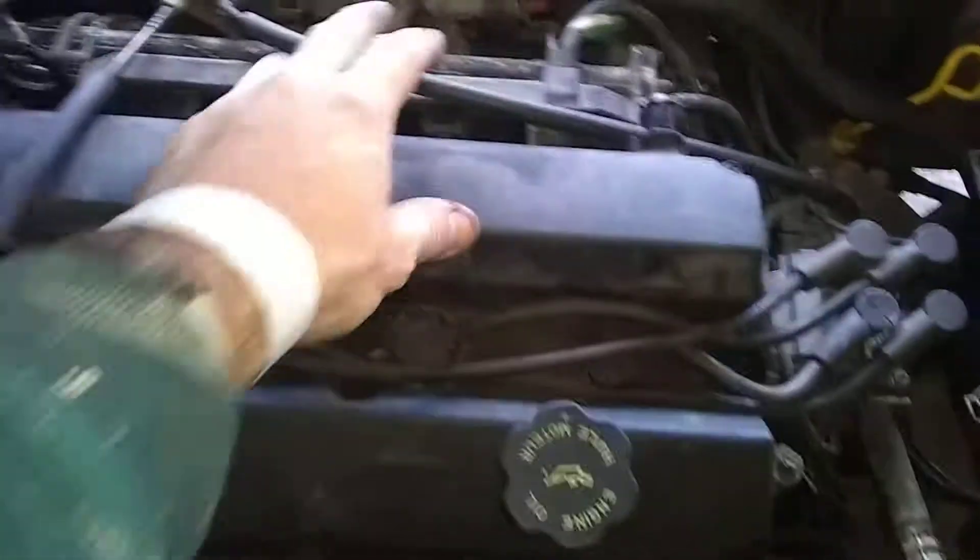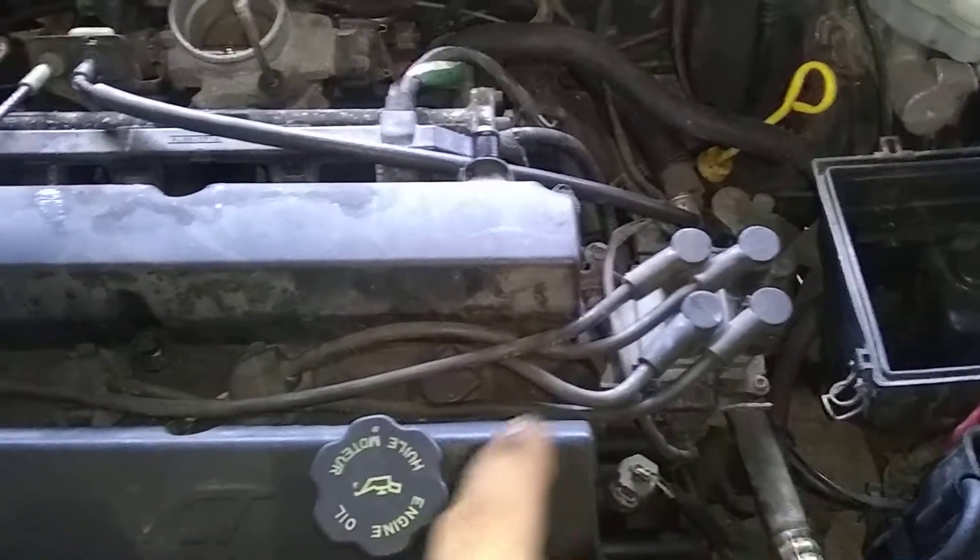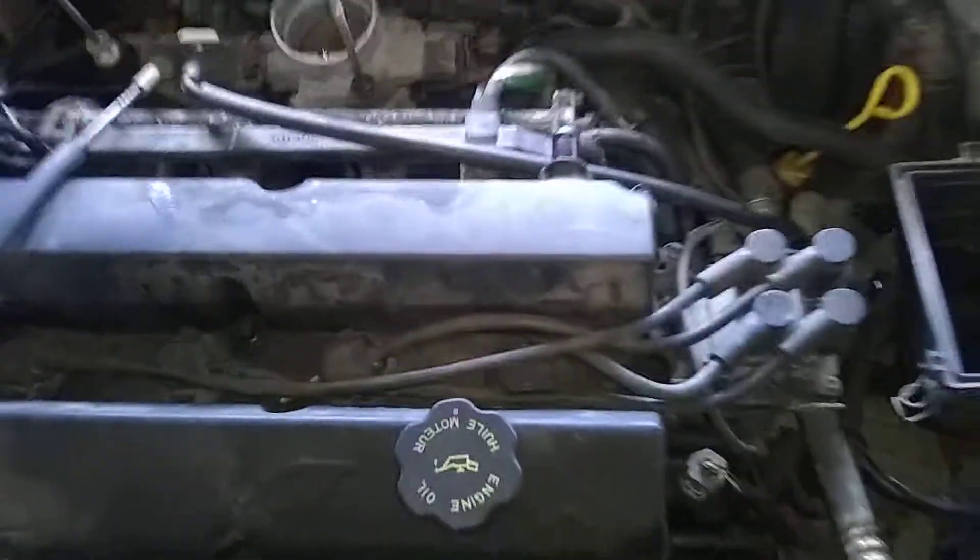So you can see the valve cover. I got the air intake off and the throttle cable out of the way. I'm going to go ahead and finish removing the 8mm bolts that hold it down, disconnect the wires, take them off, and pull the valve cover off. Then we can hopefully take a look at the end of the camshaft and see if it's damaged or not.